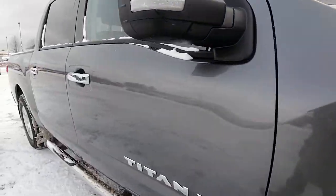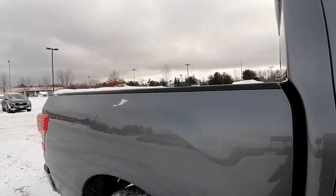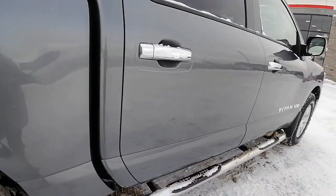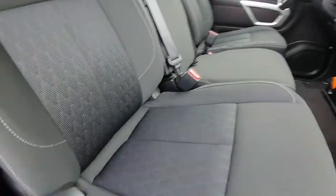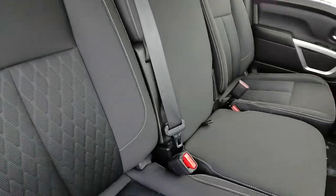The body of the vehicle is in great condition as well — no dents, no dings. It's definitely well taken care of. We've got our black cloth seats in excellent condition: no rips, no burns, no holes, no tears.